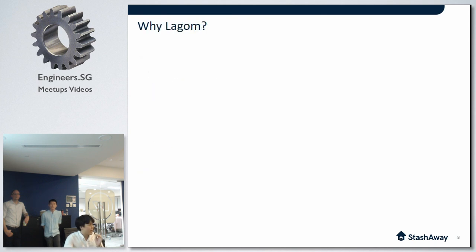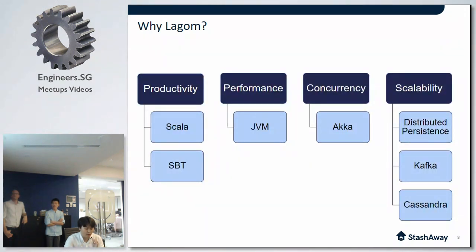Why did we choose Lagom when it's less than a year old? Not many people want to be the first to use a new framework in production — that's a fair concern. There were basically four things I wanted to achieve in this new trading platform: productivity, performance, concurrency, and scalability.